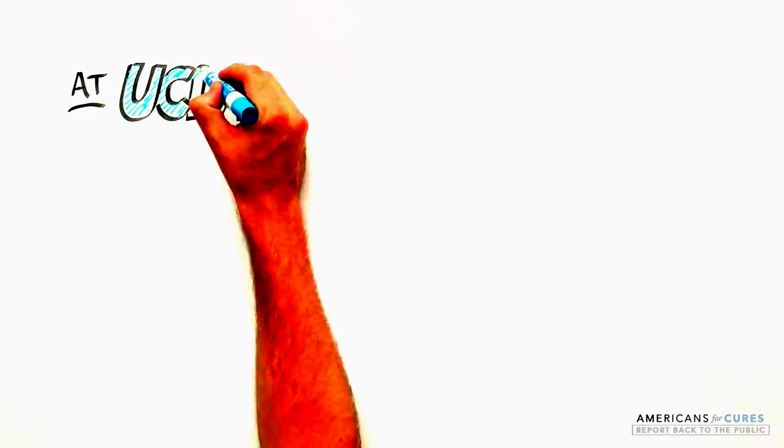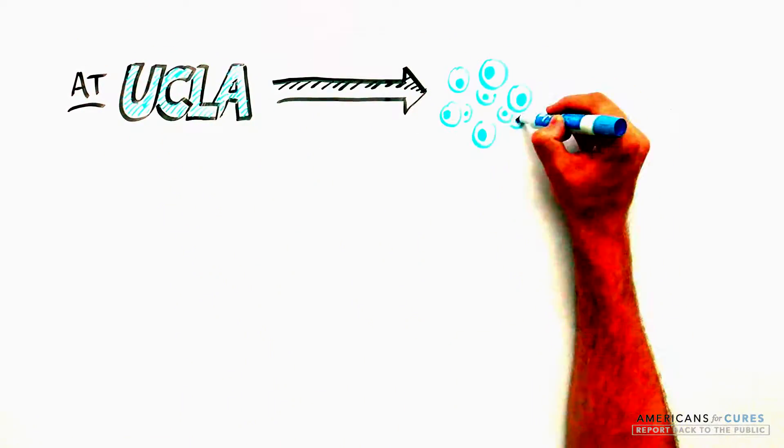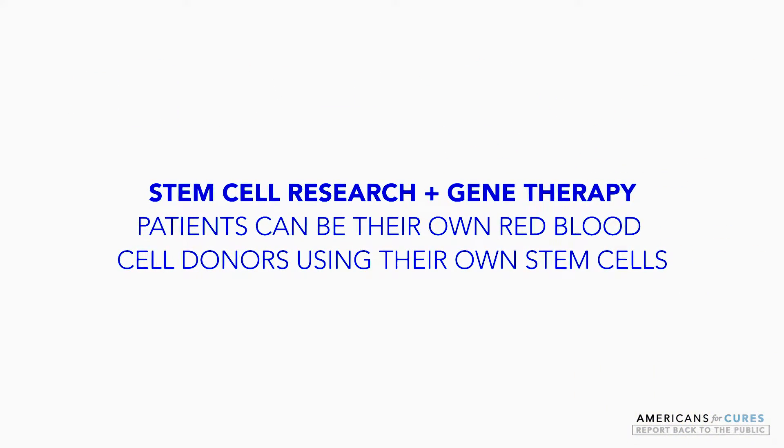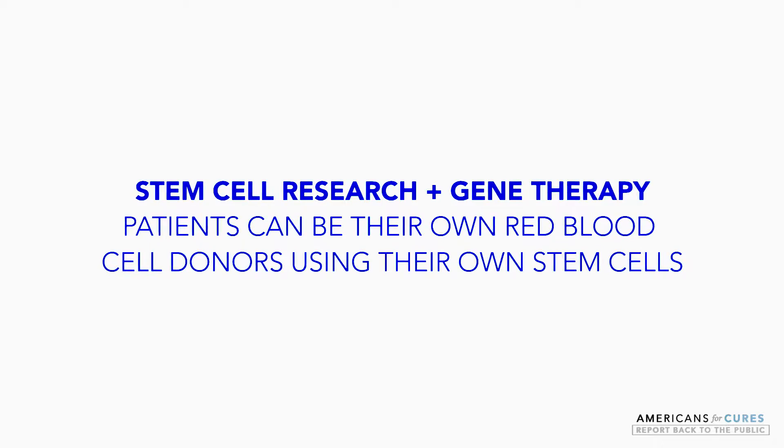To overcome this, a group of scientists at UCLA are using a combination of stem cell research and gene therapy to make patients their own red blood cell donors, using the patient's own stem cells.